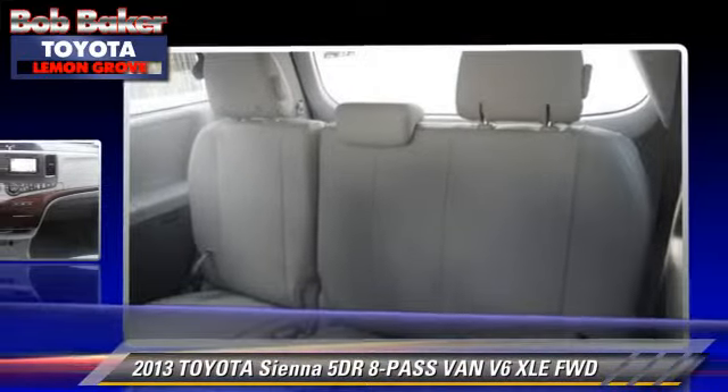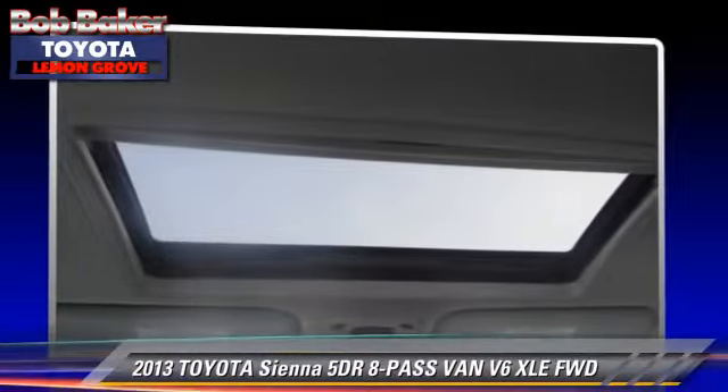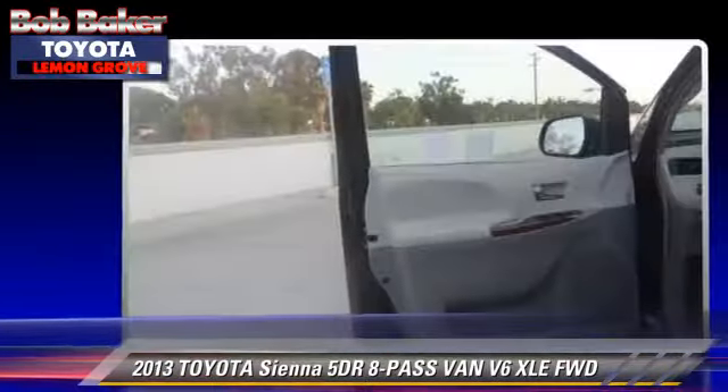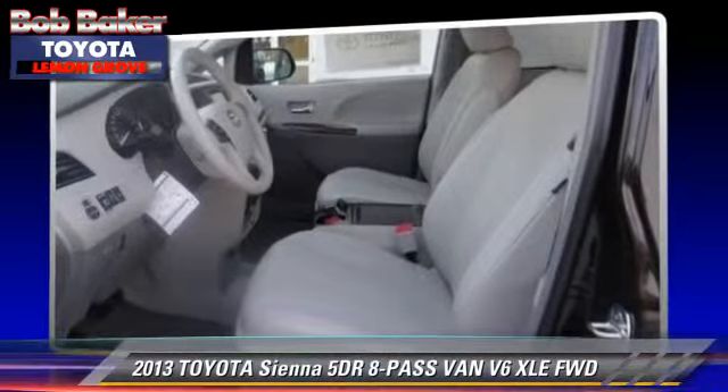Safety features include dual front airbags, traction control, and stability control. Comfort and convenience features include powered door locks, integrated phone, and heated seats.